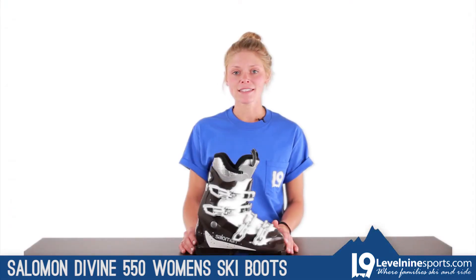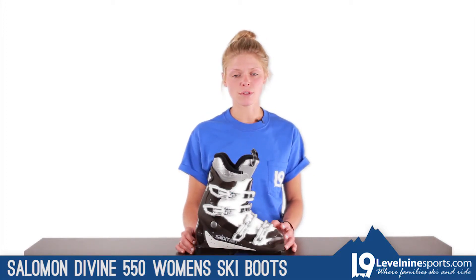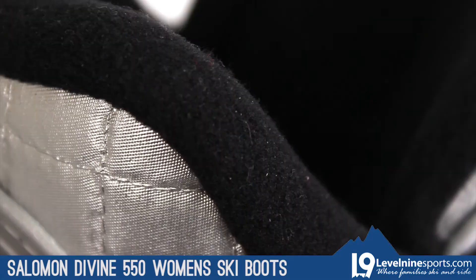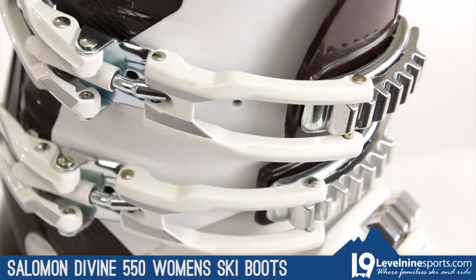This boot's wide last and forgiving flex rating make it a great choice for beginner and intermediate skiers who want to stay out on the slopes all day. The X-Fit Fusion Comfort Liner provides maximum warmth, and the four micro-adjustable buckles keep the boot extra light, allowing you to keep your feet dialed.